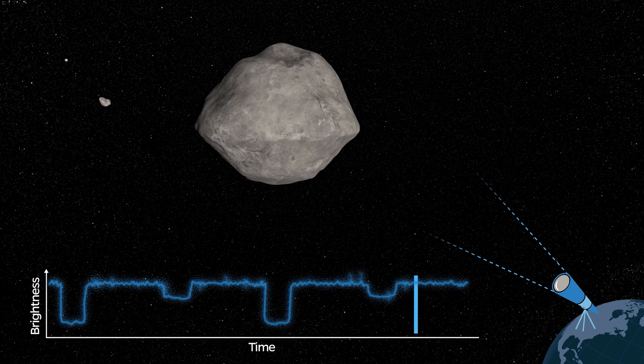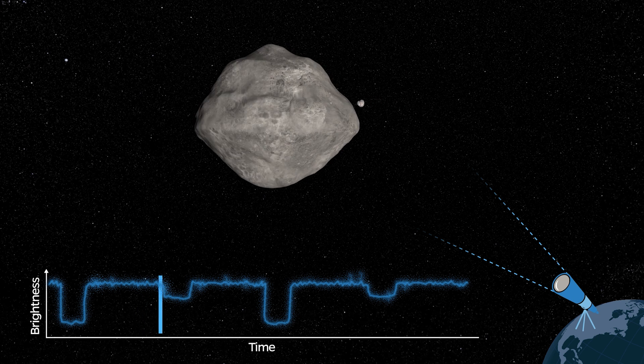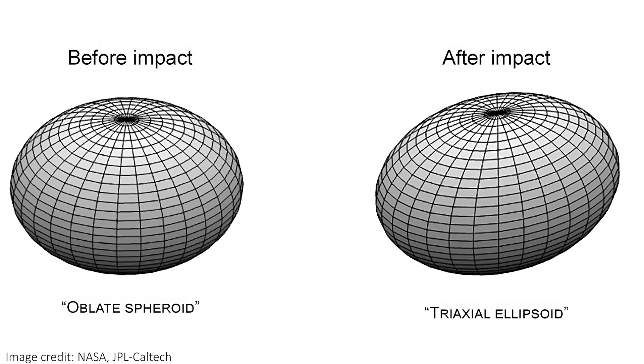The most interesting case is when Dimorphos is moving in front of Didymus. It can block some of the light from Didymus but still reflects sunlight itself. As it moves across the front of the larger asteroid, the amount that it blocks changes in interesting ways that depend on the size, shape, and orbit of Dimorphos. By watching all of these things over many orbits and feeding them into the computer models of the system, we can calculate the exact shape of Dimorphos. Basically, watermelons block light in different patterns to mandarins when they pass in front of other bright objects – that's what told us about the new shape of the asteroid.